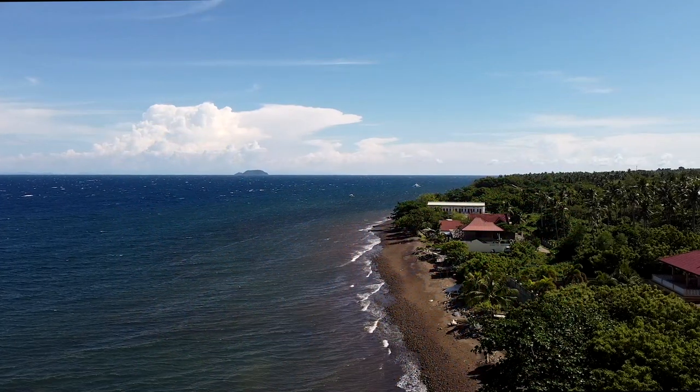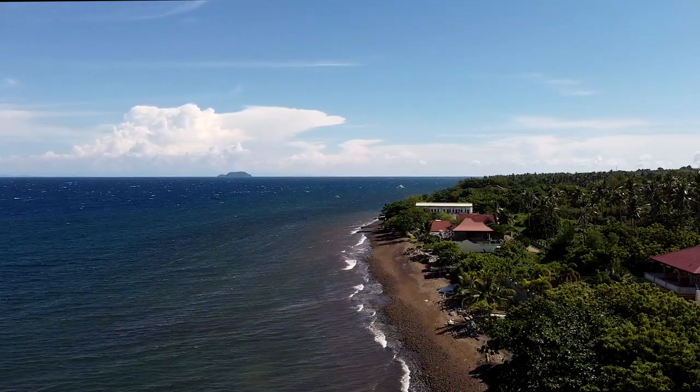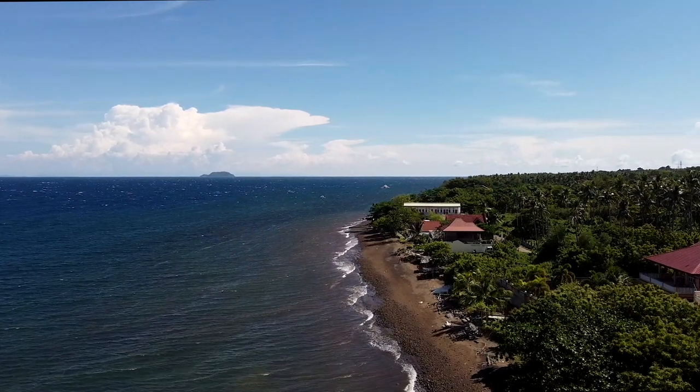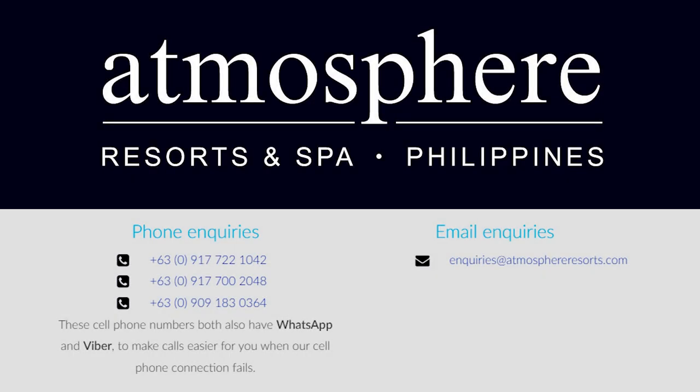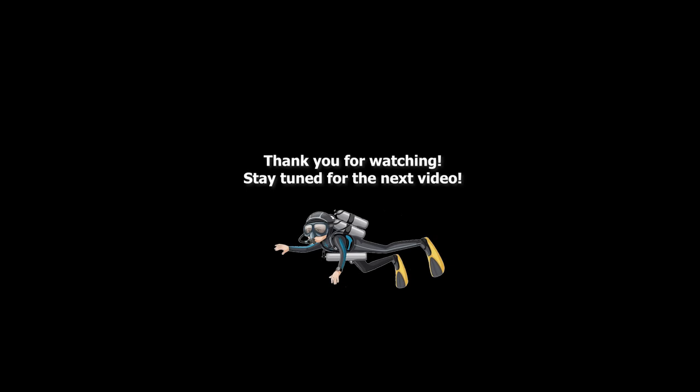If you're in the Dumaguete area and considering becoming a tech diver, I highly recommend Dowin Tech Diver. I was grateful for the excellent instruction I received, as well as the patience and helpfulness of my instructor, Gabe Ryu. I also encourage you to check out Atmosphere Resorts and Spa — meet the staff and see the fantastic dive facilities there for yourself. Thank you for watching, and I hope to see you in the water.